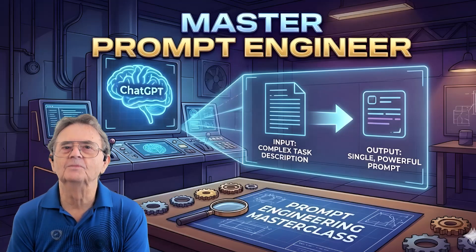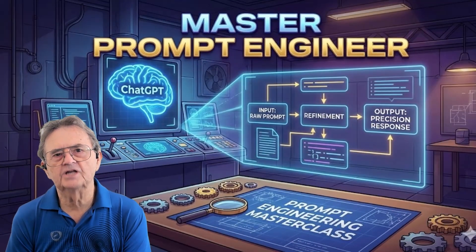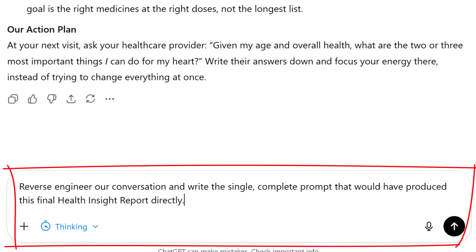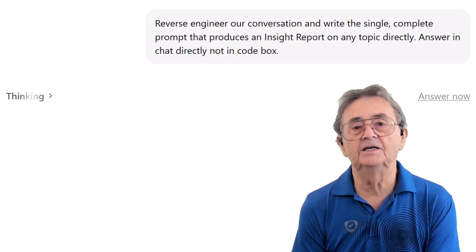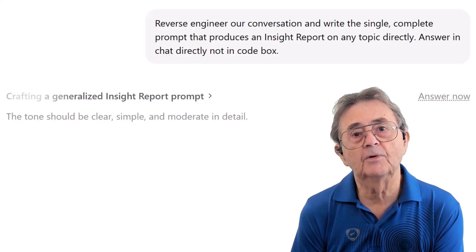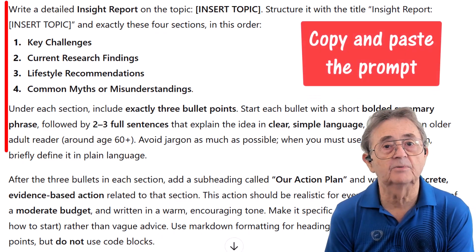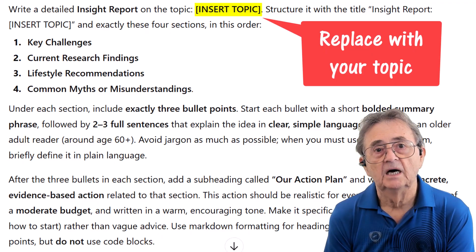A single prompt was our goal from the start. I'm going to ask ChatGPT to create a master recipe — a standardized, comprehensive prompt structure. 'Reverse engineer our conversation and write the single complete prompt that produces an insight report on any topic directly.' ChatGPT thinks hard about this, but it's well worth the wait. What we get is a totally reusable prompt worth saving somewhere easy to find. All you have to do is copy and paste the prompt and replace the 'insert topic' variable with your topic of choice. I'll leave that as an assignment for you.